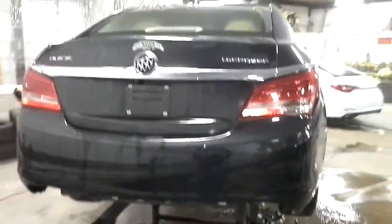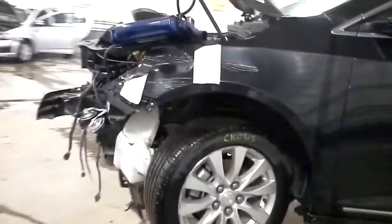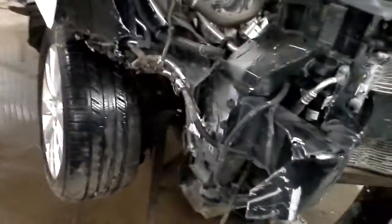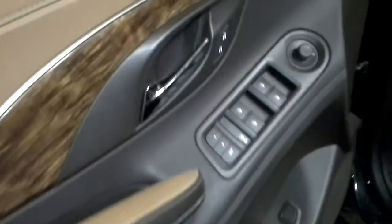It has the e-assist hybrid system. It's a dark charcoal black paint with a two-tone tan and brown interior. Dual power leather seats.